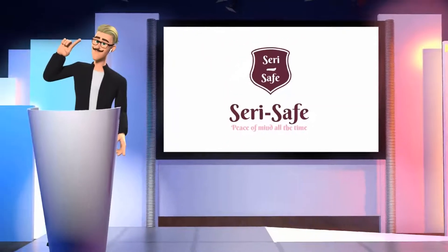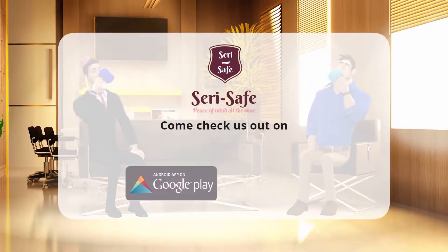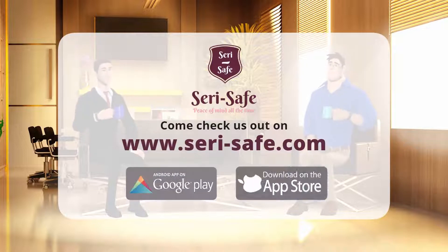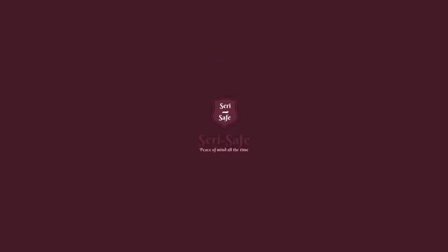Siri Safe is all that and much, much more. So come check us out on Google Play and App Store, or at www.siri-safe.com. So we can start helping you protect what's valuable to you.